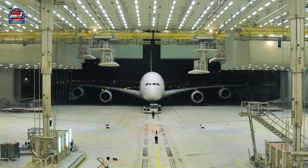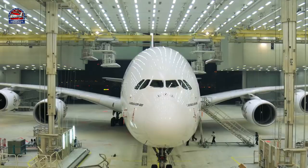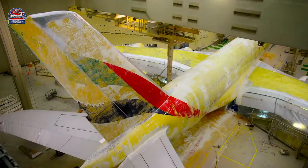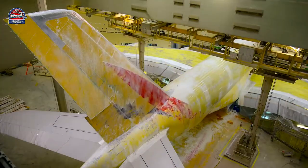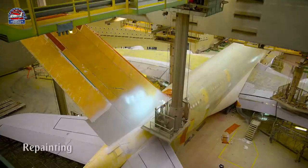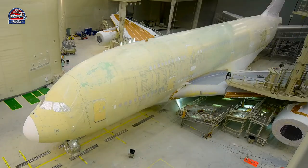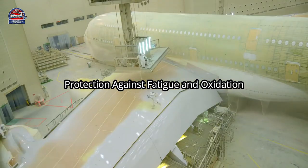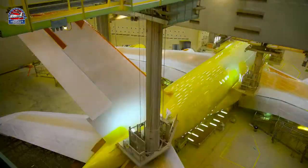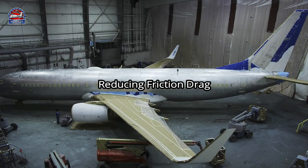Hello everyone, hope you are all doing great. Today we are going to answer another question about airplanes: why are airplanes mostly painted white? But first, why are airplanes painted at all? There are actually two reasons: first, protection against fatigue and oxidation, and second, reduction in surface roughness, which reduces friction drag.